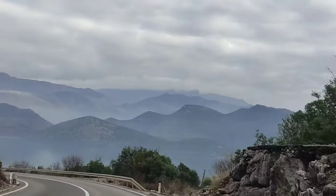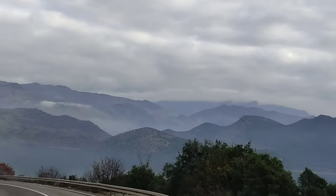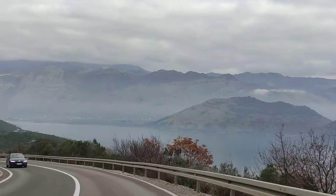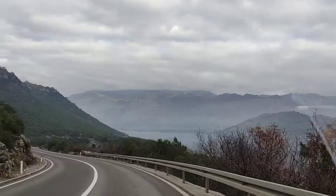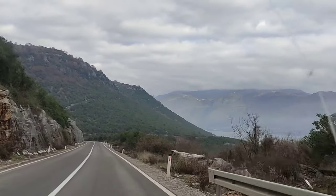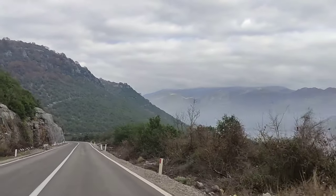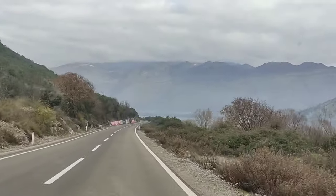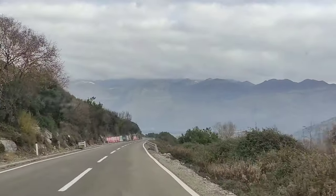Hi there fellow explorers, welcome back to my channel GloveLossup. Today we are embarking on an exciting journey as we dive deep into the heart of Tirana, the vibrant capital city of Albania. From its rich history to its modern charms, we are about to uncover the hidden gems that make the city truly unique. So grab your virtual passports, hit that subscribe button and let's unveil the secrets of Tirana together.